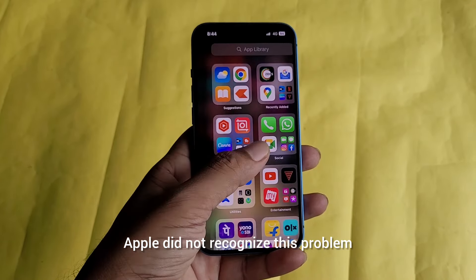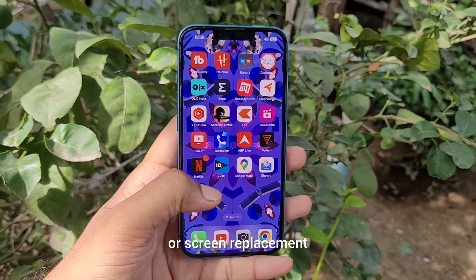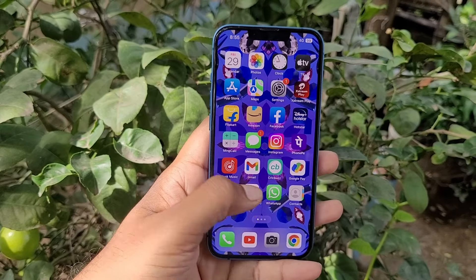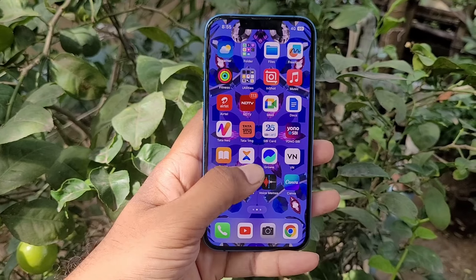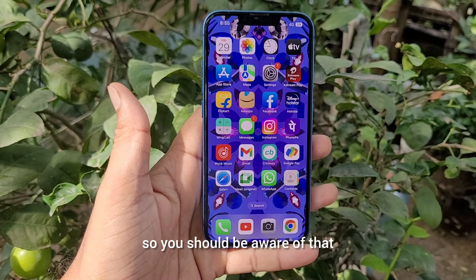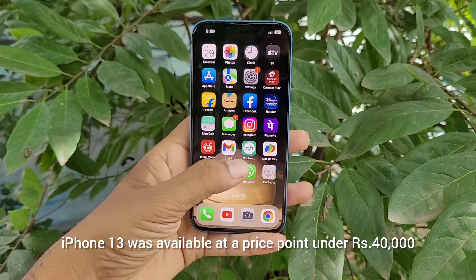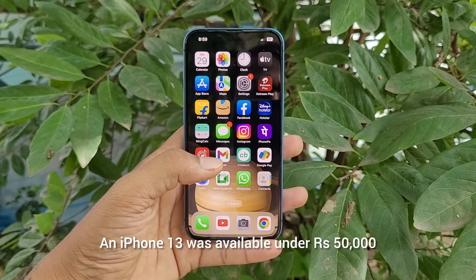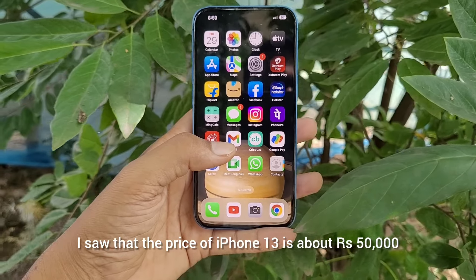Hello viewers. Nowadays a good number of people want to use iPhone, but due to the high price they cannot afford to buy the latest version. That's why, even in 2024, a lot of people are interested to buy iPhone 13, but they are not sure whether iPhone 13 is a worthy option to buy in 2024. Today in this video I will try to clarify your queries and tell you if iPhone 13 would be the best choice for you to buy in 2024.